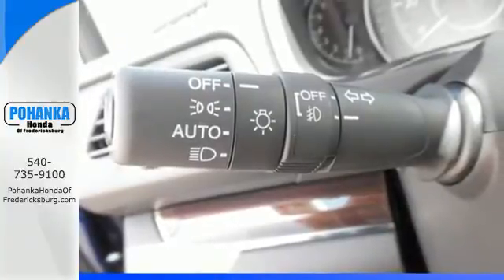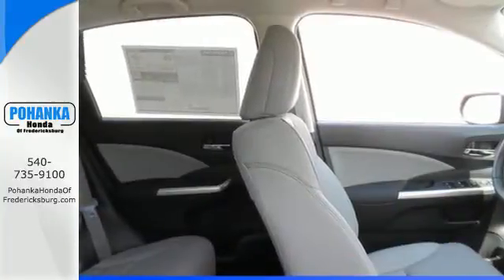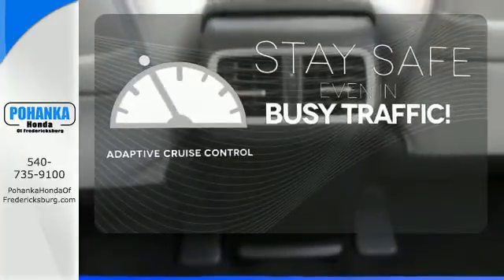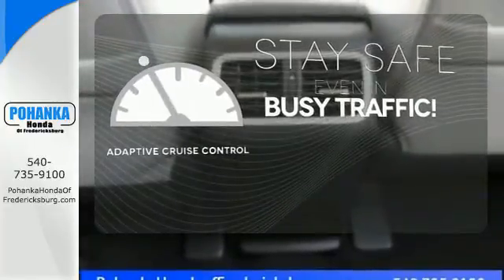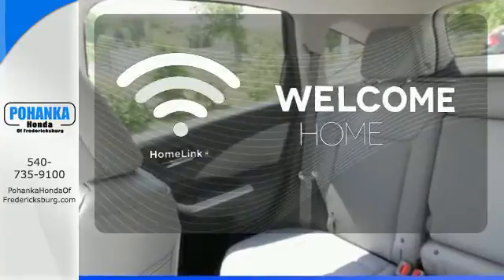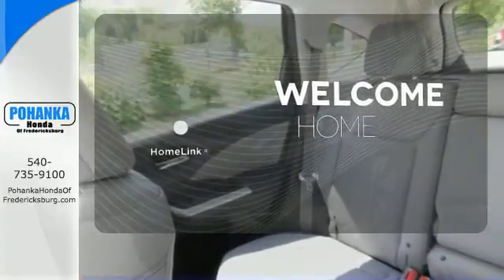Fire up the push-button start and say the command with Bluetooth hands-free link and you're off on another adventure. Now you can truly set it and forget it with the adaptive cruise control. Never feel lost again with the navigation system. Program garage door openers, gates and lighting systems with HomeLink.